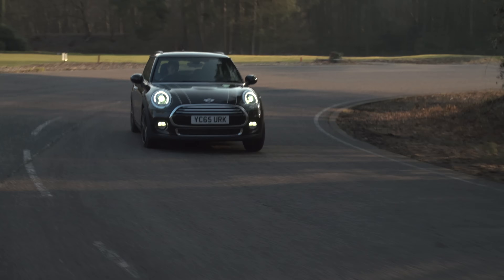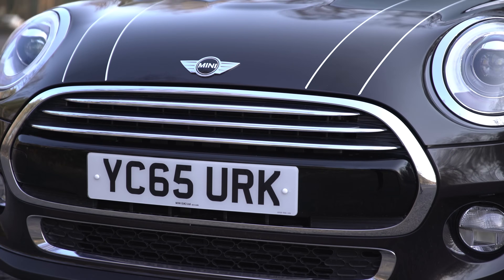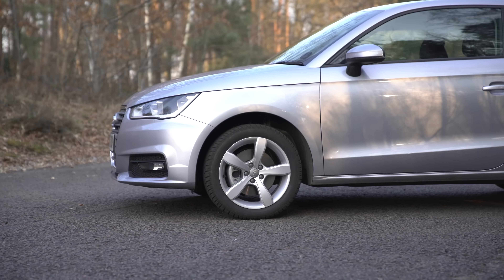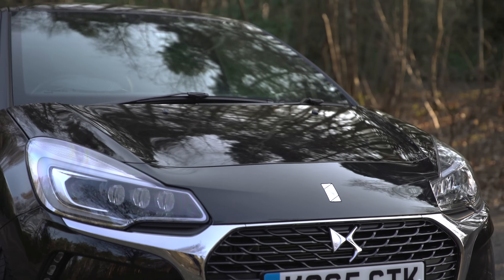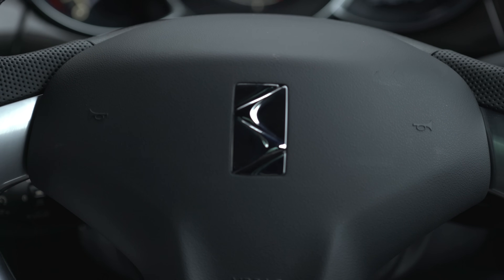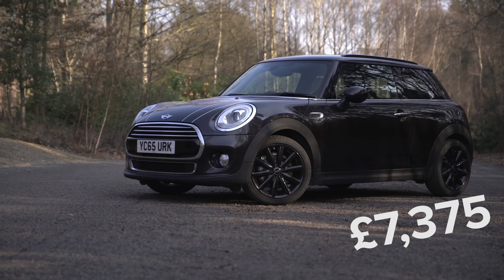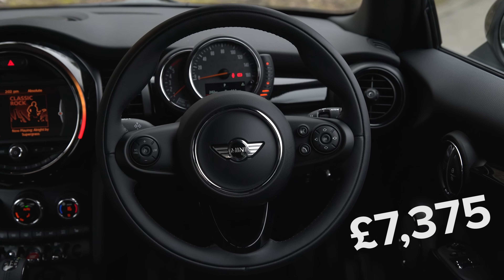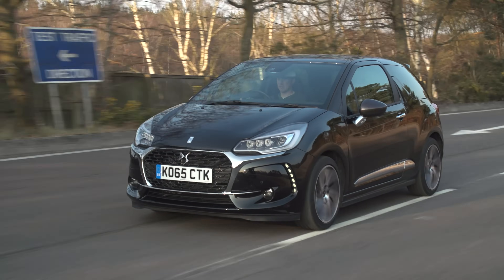Now, the cars we have here on test aren't matched for engines nor specification. However, the Mini and DS3 ranges both start from just under £14,000, while the Audi A1 starts from £14,500. But when you match the cars like for like, the DS3 works out the better value car overall, and that means you'll end up spending less on options. This car, for instance, has just £2,245 worth of options, the A1 £4,117, and the Mini £7,375 worth of options. Still, you'll get more of your money back with the Mini and the Audi than you will the DS3 when you come to sell them on.